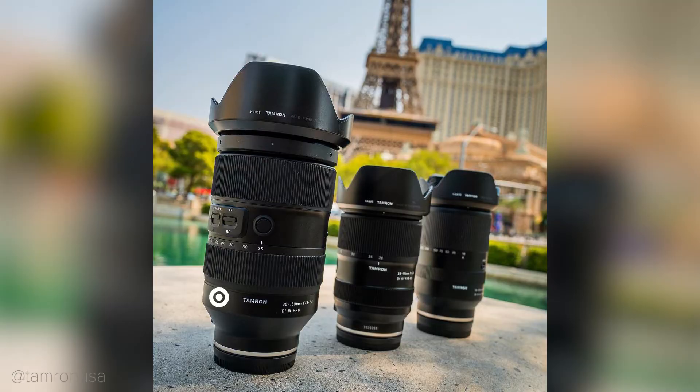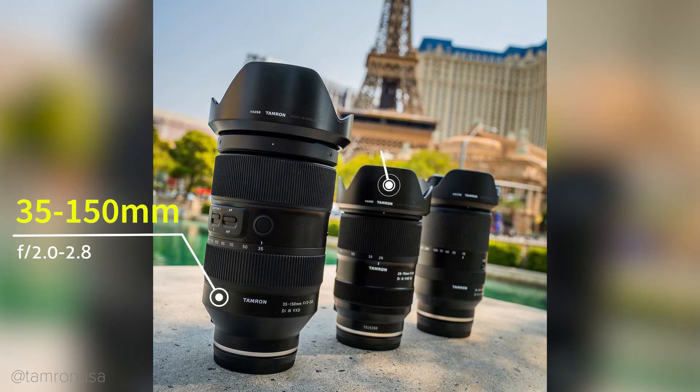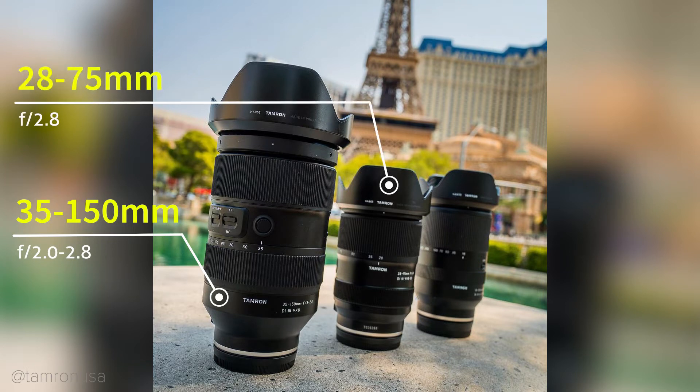There are still no details about its dimensions and weight, but if you want to have an idea, here's another very interesting picture where you can see the 35-150mm next to the new version of the 28-75mm f2.8. Both these lenses will be made for full-frame Sony mirrorless cameras, and I hope I will review them as soon as they're out.